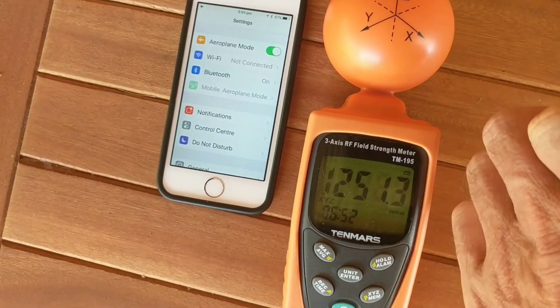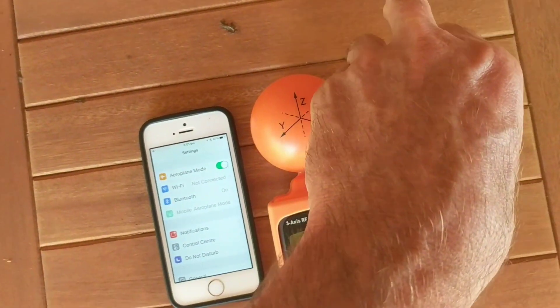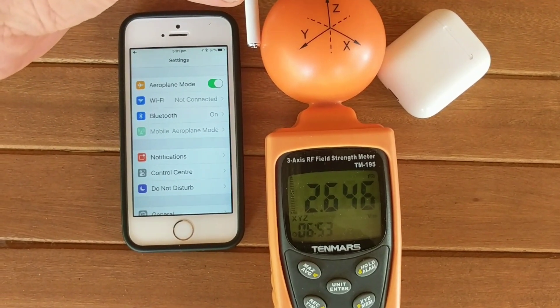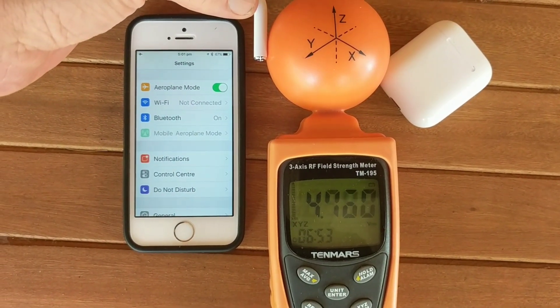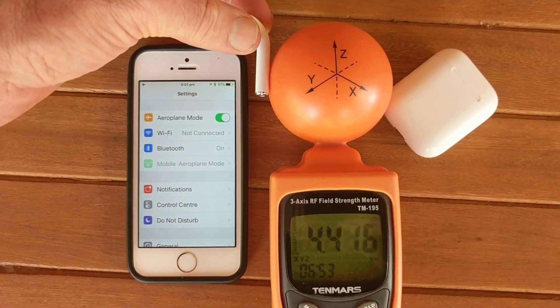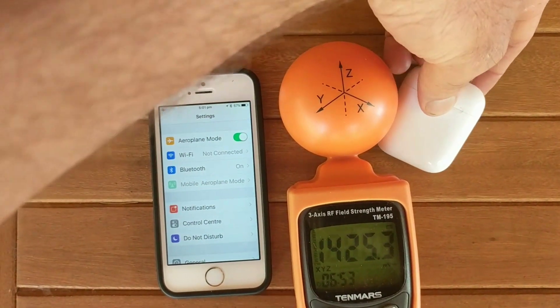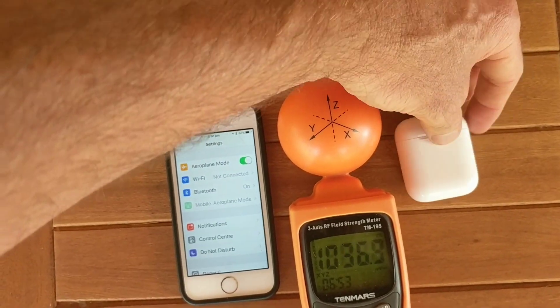If I can get one out one-handed — which I can't, see my separate video on that — there we go, it's transmitting: 4000 millivolts per meter, even when the iPhone is on airplane mode. There we have it. So if you're on a plane, put them in their case — you'll need two hands for that.